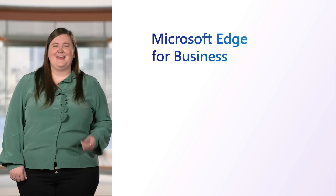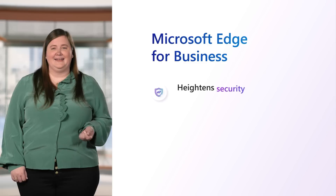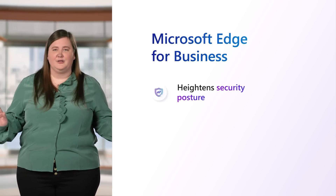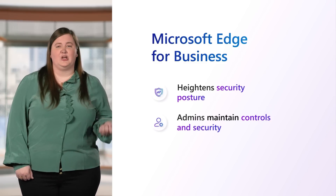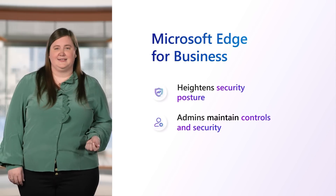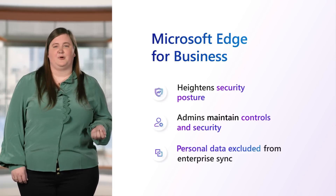For IT pros, this new dedicated Edge experience can reduce the surface area for cyber attacks, heightening the organization's security posture, since it offers the opportunity to streamline down to one browser for all use cases. It maintains controls over the security and compliance posture of Microsoft Edge, whether work or personal. Meanwhile, with users separating their content into personal windows, personal data can be excluded from Enterprise Sync, giving users the privacy they want.